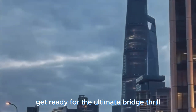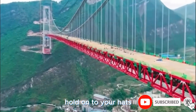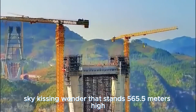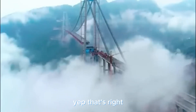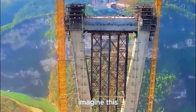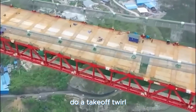Get ready for the ultimate bridge thrill — introducing the Pingtang Bridge, a gravity-defying masterpiece that'll make your heart race. This bridge is not just a bridge; it's a jaw-dropping, sky-kissing wonder that stands 565.5 meters high. It's so towering that even the iconic Golden Gate Bridge in San Francisco would give it a respectful nod. The Empire State Building could practically squeeze under it and there'd still be room for a jumbo jet to do a takeoff twirl.